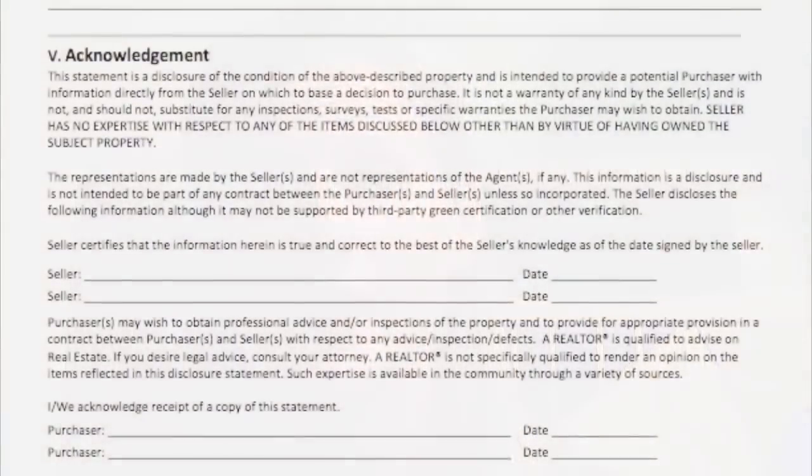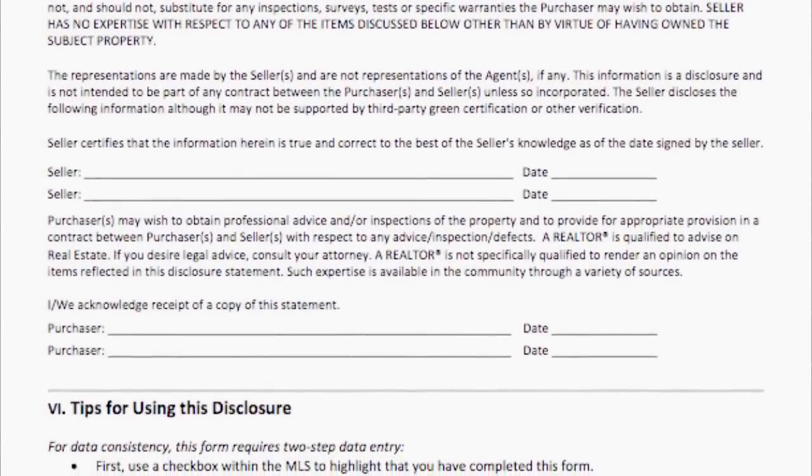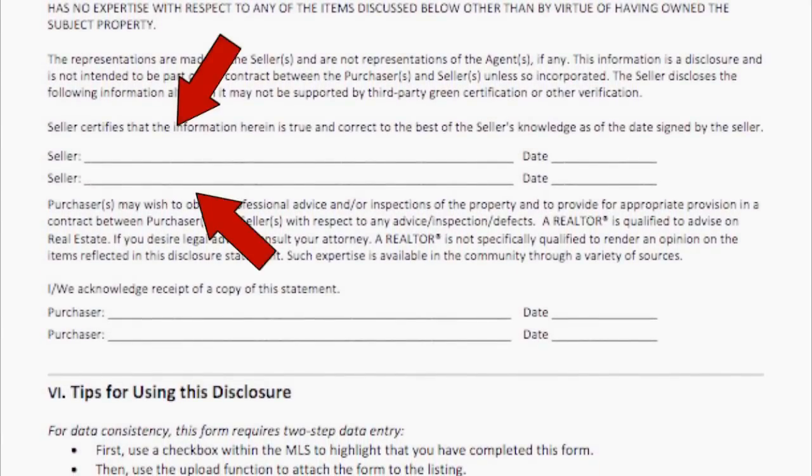If you don't tell the appraiser what features the home has, the appraiser can't determine how it contributes to value. This disclosure is filled out by your seller, and you as the agent act as their guide. Remember, if you don't know or you're not sure, don't fill it out. At the end of the green disclosure, your sellers will add their signature, taking the liability off you as the agent.